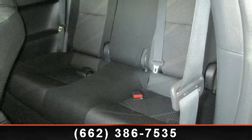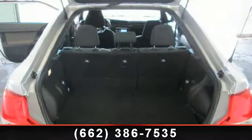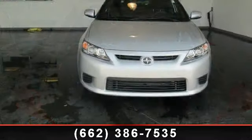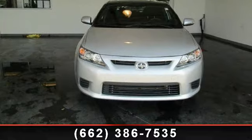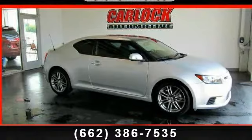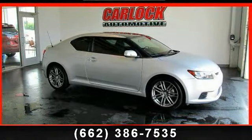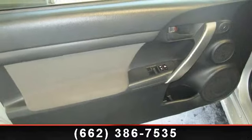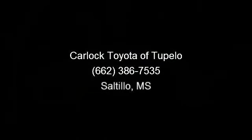Call now to schedule a test drive at our dealership. For more information visit www.ConservianCice.com.